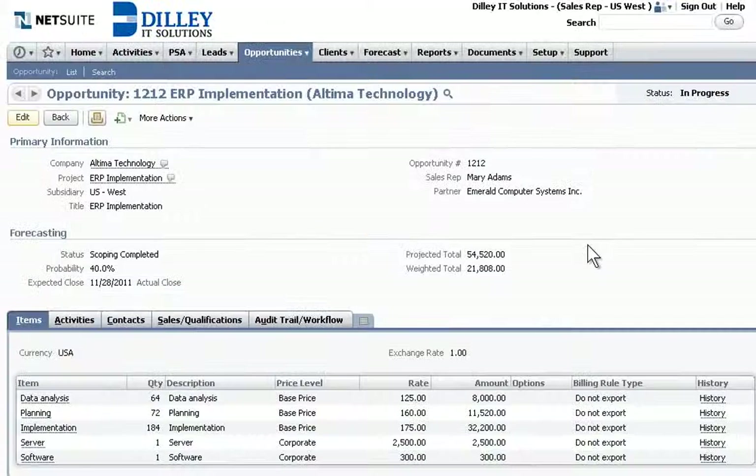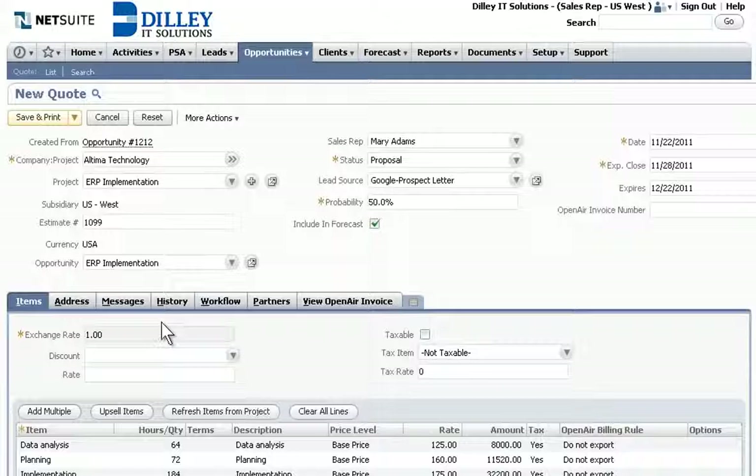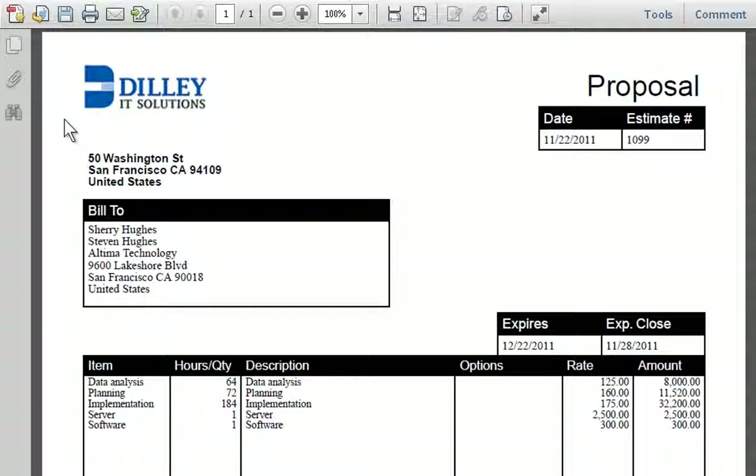As they develop a quote, it's easy to see opportunities that were recently scoped by the professional services team, and even linked to the project and service items created from the scoping.